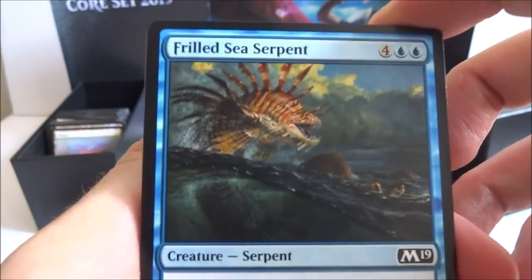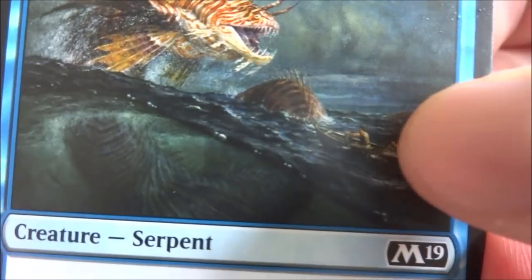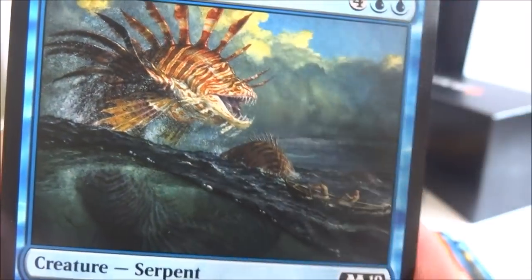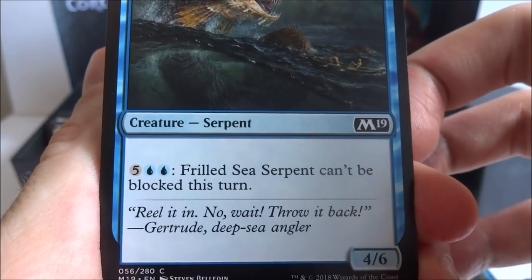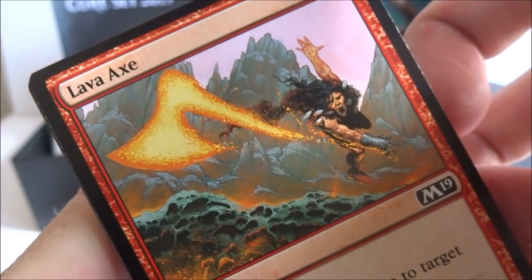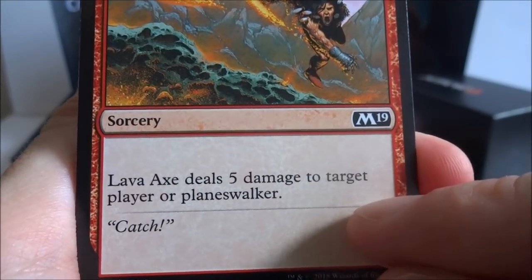I got a Frilled Sea Serpent — four generic and two blue, creature serpent, it's a 4-6. For five generic and two blue, Frilled Sea Serpent can't be blocked this turn. Lava Axe is an older card — four generic and a red, deals 5 damage to target player or planeswalker. They updated it. I got a Knight of the Tusk — four generic and two white, human knight with vigilance, attacking doesn't cause this creature to tap, and it's a 3-7.